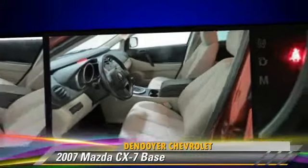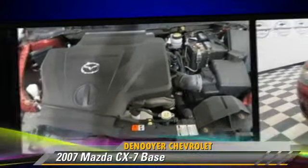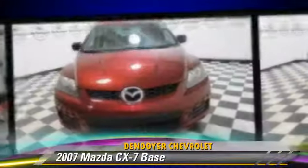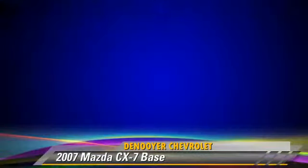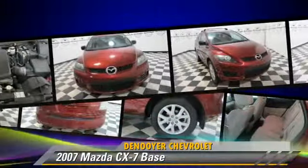This Mazda features cruise control, keyless entry, and rear spoiler. Safety features include traction control, stability control, and four-wheel ABS.